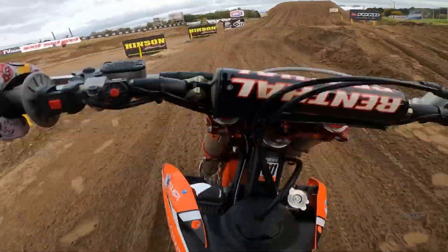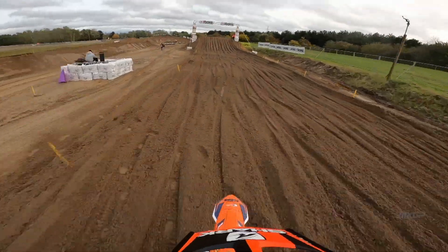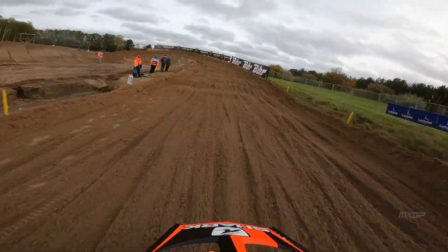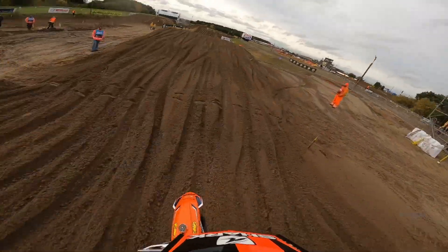This is where we start to get interesting though. Through this right over the crest, you can already see the new layout if you look to the left here. Over the iPhone jump, we get to the end of the straight. Previously we have gone 90 degrees left and around the trees, but this time we have a high bank 180 switchback left.